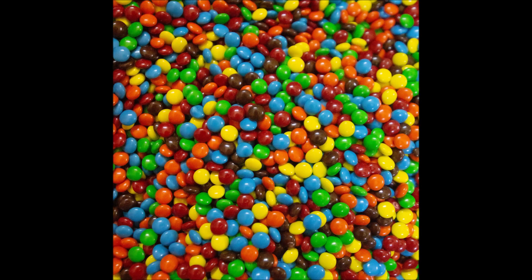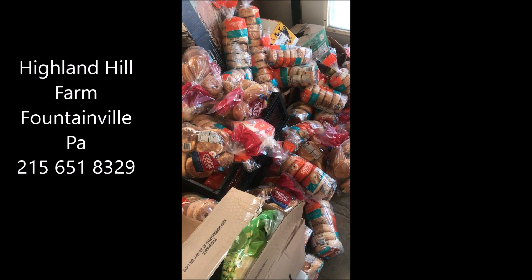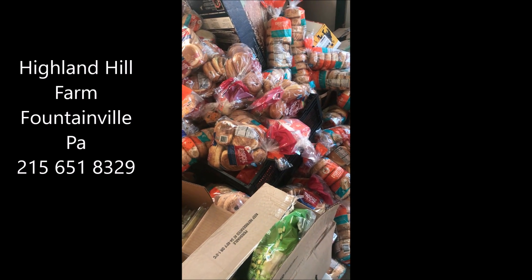I'll also trade trees and shrubs for M&Ms. Someone even brought me boxes and bags of bread.